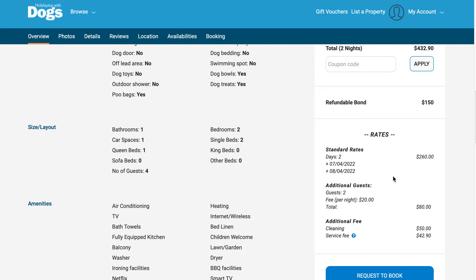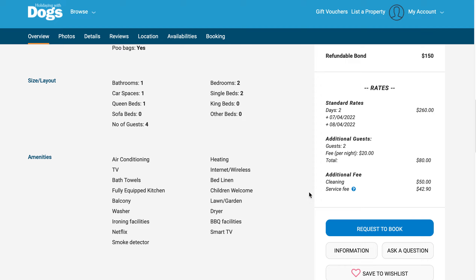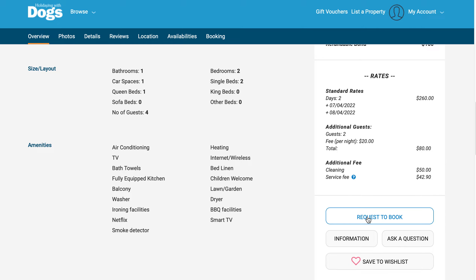The actual accommodation is $260. There's an extra $20 fee for the two extra guests at $20 per person per night. There's a cleaning fee, and Holidaying with Dogs has an eleven percent service fee that helps keep the website up and running. If you're happy with all of that, click on 'Request a Booking'.